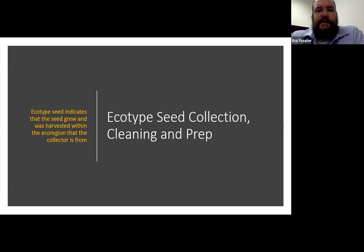Thank you everyone for being here for the October webinar in our 2021 webinar series hosted by the Wild Ones Ozark Chapter. This webinar is being recorded and the recording will be uploaded to our YouTube channel. Wild Ones Native Plants Natural Landscapes is a non-profit organization that promotes environmentally sound landscaping practices to preserve biodiversity through the preservation, restoration, and establishment of native plant communities.